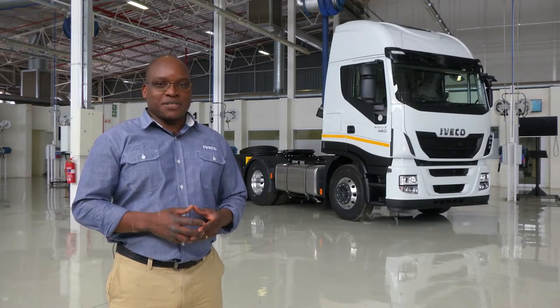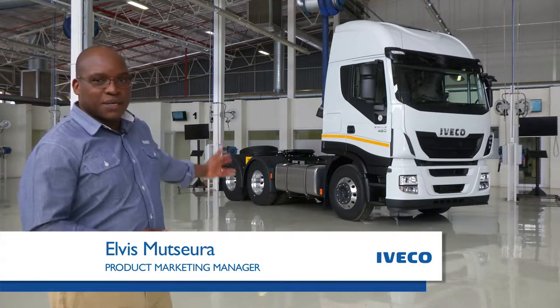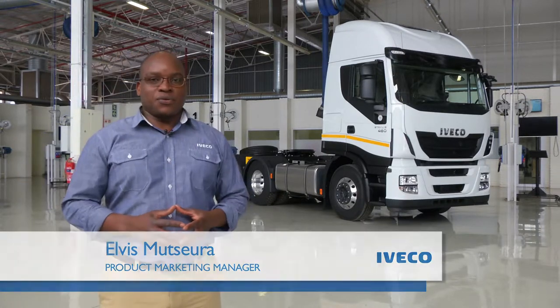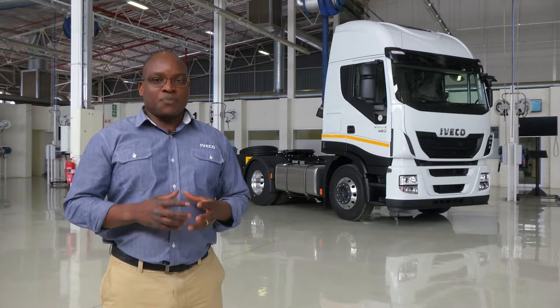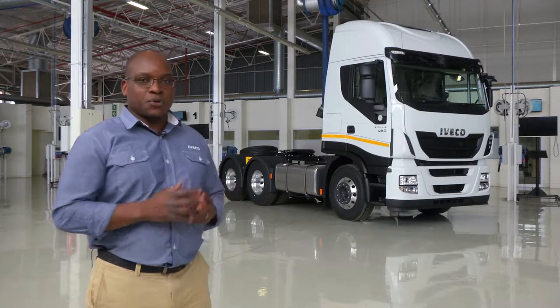Hello and welcome to this presentation of the Iveco Stralis 480, this magnificent machine you see behind me. I am going to take you through a short presentation of product features and capabilities to show you the benefits of using this vehicle for your business.